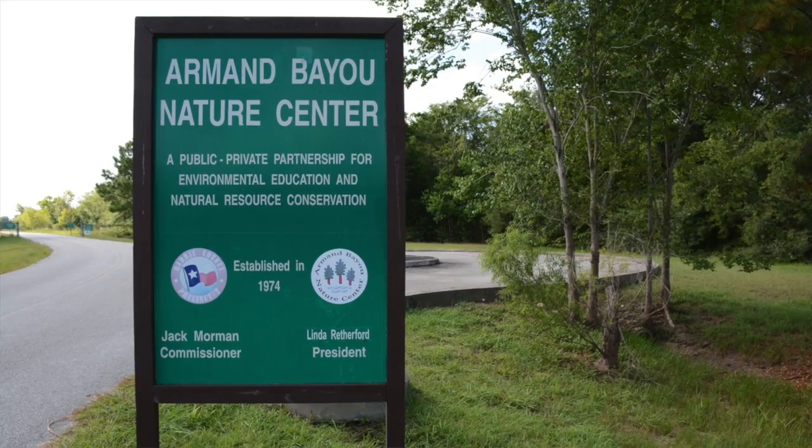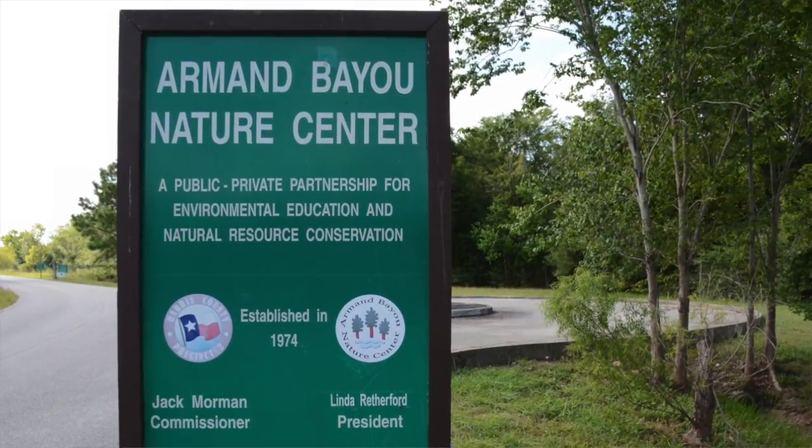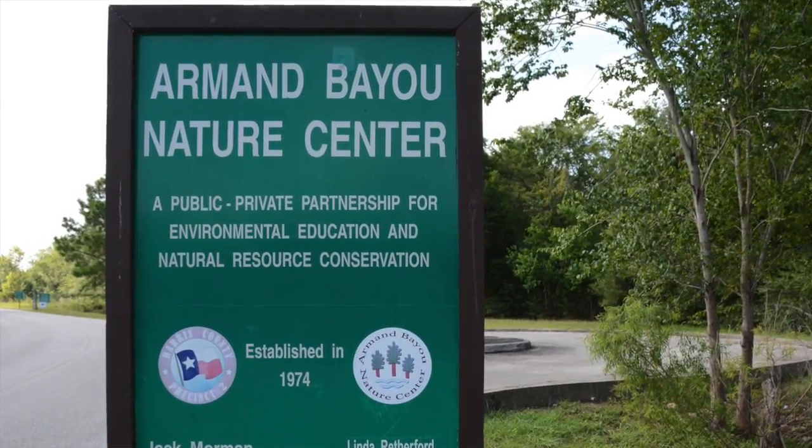The Armand Bayou Nature Center is one of the largest urban wilderness preserves in the United States, right here in metropolitan Houston. Today we are going to visit Armand Bayou and take a look at its prairies, its woodlands, and its marshy areas. Our tour guide will be ecologist Mark Kramer.